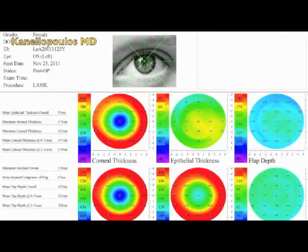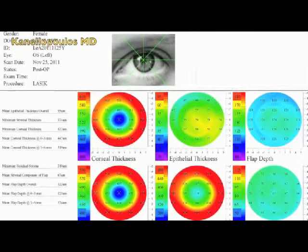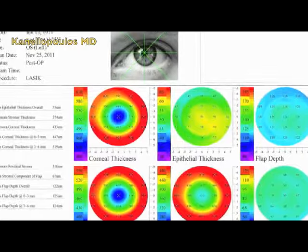We can see the Artemis high-frequency ultrasound and how it can map cornea thickness, epithelial thickness, and flap thickness in LASIK patients. It's really impressive data with this technology.